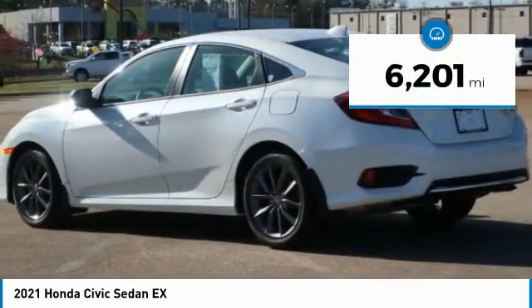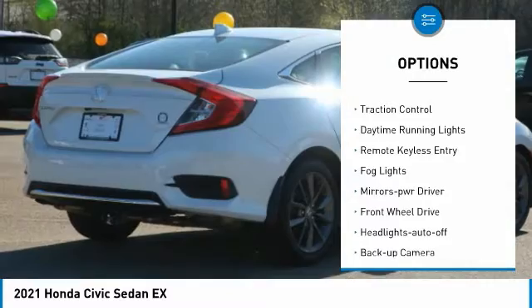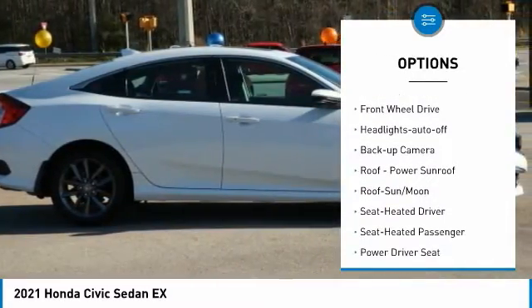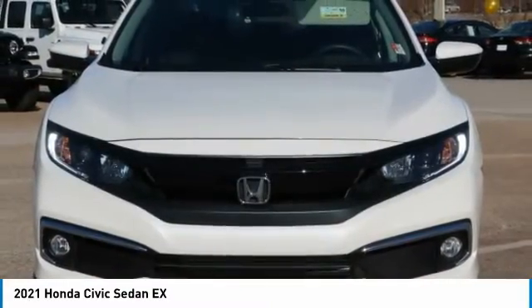This vehicle has less than 7,000 miles. Here are some of this vehicle's great options: aluminum wheels, heated side mirrors, traction control, daytime running lights, remote keyless entry, fog lights, mirror memory, FWD, headlights auto off, backup camera.